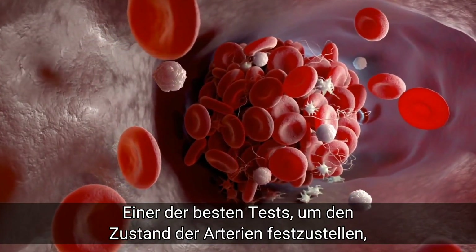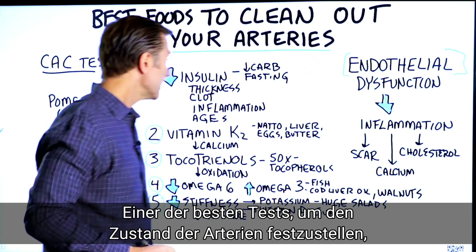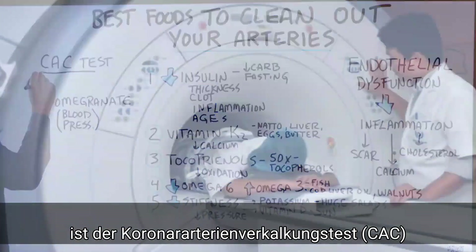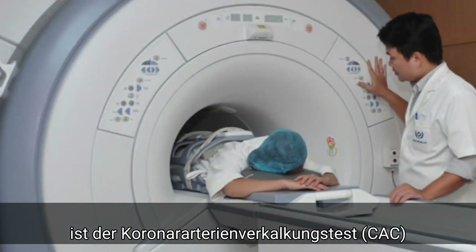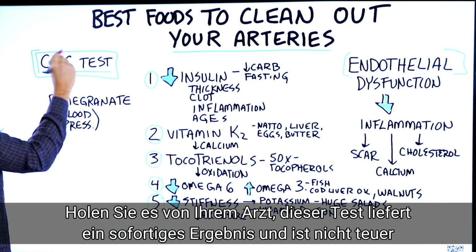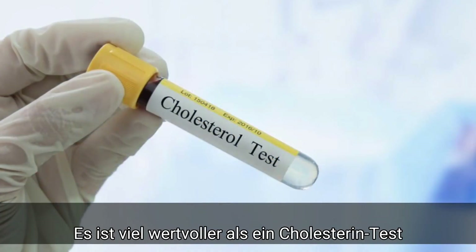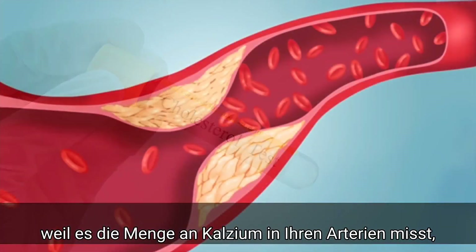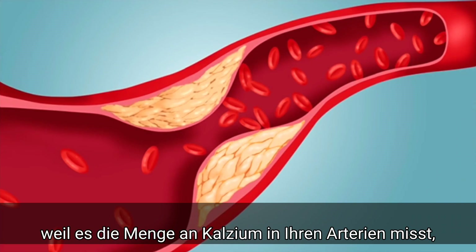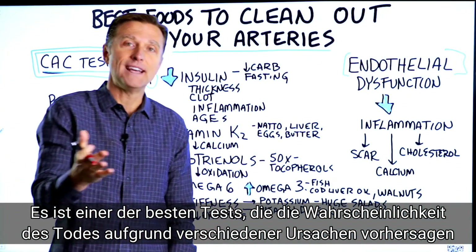One of the absolute best tests to figure out what's going on inside your arteries is the coronary artery calcification test, or CAC scan. Get it from your doctor — it's pretty quick and not that expensive. It's way more valuable than a cholesterol test because it's measuring the amount of calcium buildup in your arteries, which is one of the best predictors of mortality from all causes.